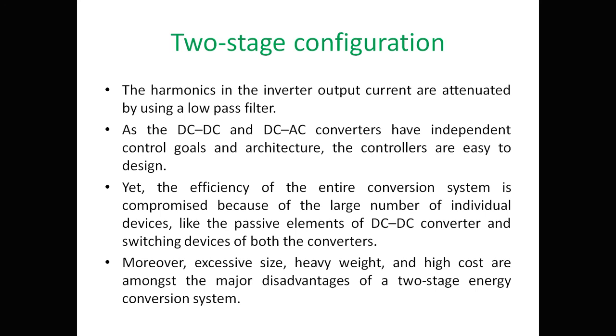The efficiency of the entire two-stage conversion system is compromised due to the large number of individual devices, such as passive elements of the DC-to-DC converter and switching devices of both converters. Excessive size, heavy weight, and higher cost are among the major disadvantages of the two-stage energy conversion system. The choice between single-stage and two-stage depends on whether the benefit of MPPT justifies the added cost and losses.